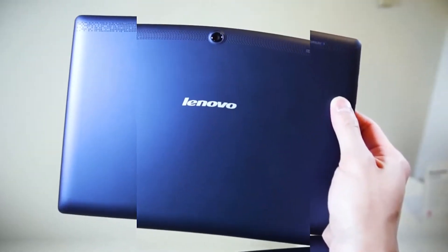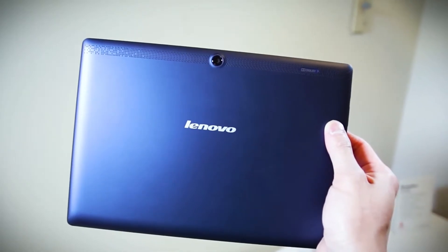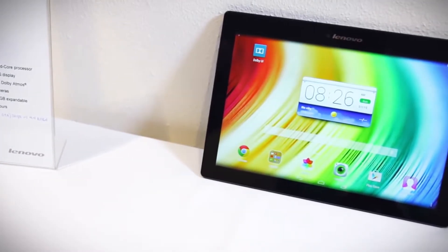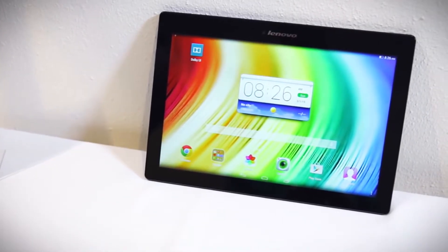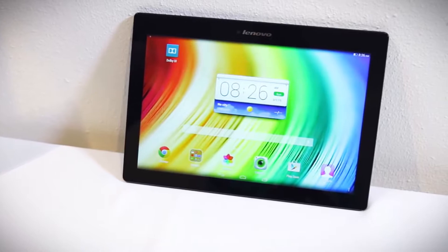Our product today is easily one of the best options we have found in the affordable tablet segment, and is particularly well-suited for general use. This is the Tab 2 A10 ZA000001US from Lenovo.